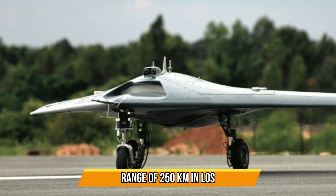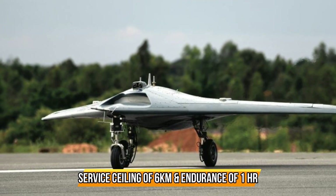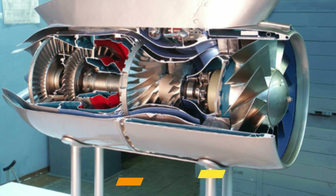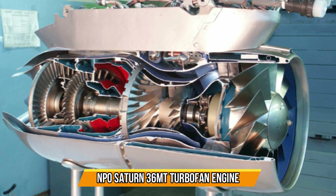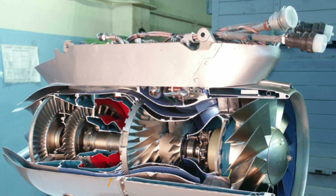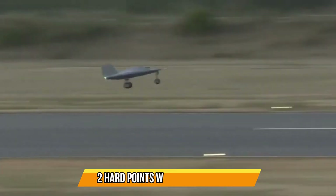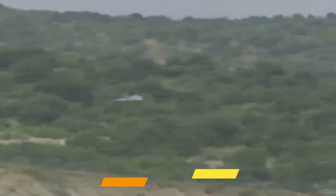It will have a range of 250 kilometers in line of sight. The UAV has a service ceiling of 6 km with endurance of 1 hour. At present, SWIFT is powered by a Russian NPO Saturn 36MT turbofan engine, with plans to replace it with the Manik engine at a later stage.